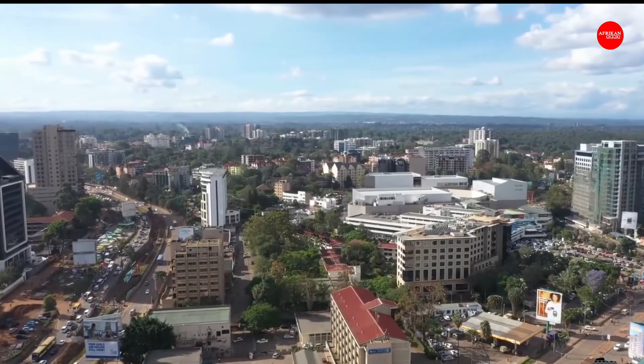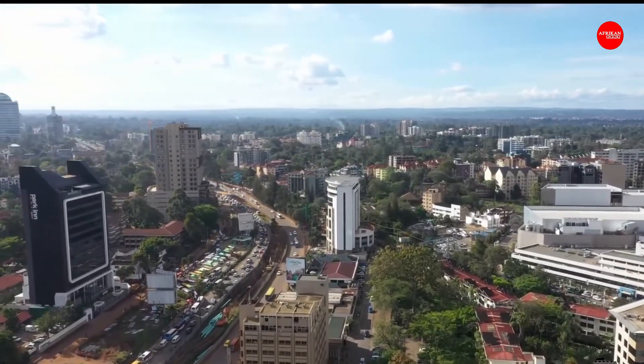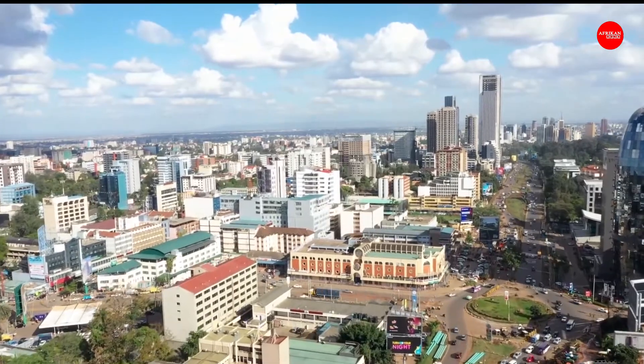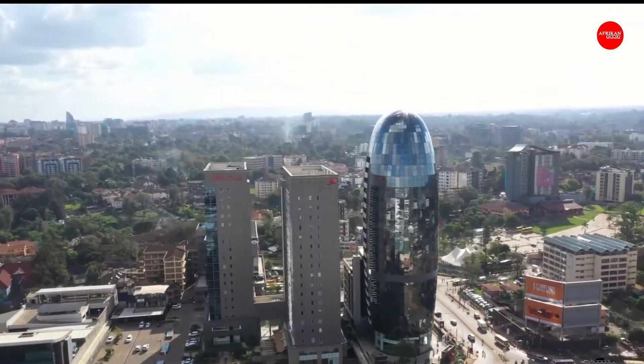Most of the tallest buildings in Kenya are found in Nairobi, the capital and largest city in the country. In Nairobi, there are 18 buildings that stand taller than 80 meters or 260 feet, and several more are under construction. These are the top 10 tallest buildings in Kenya.